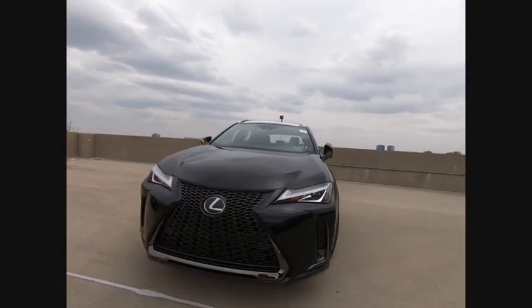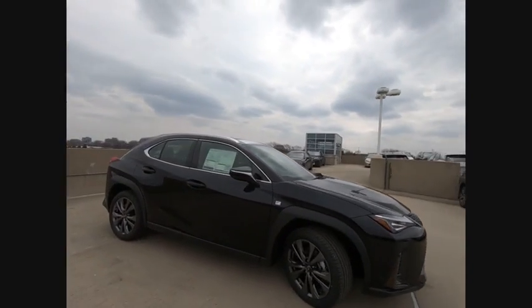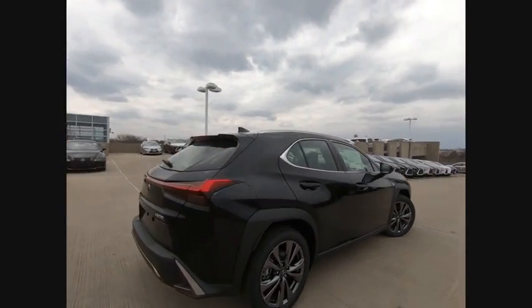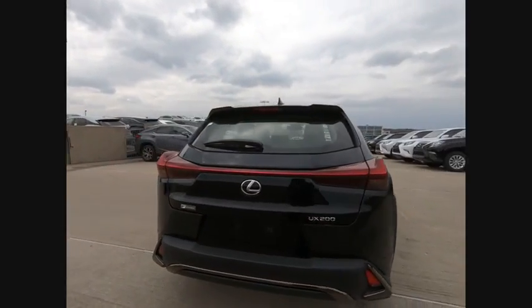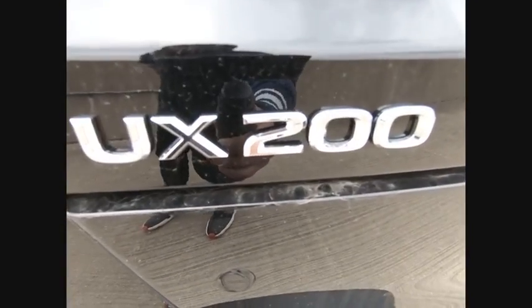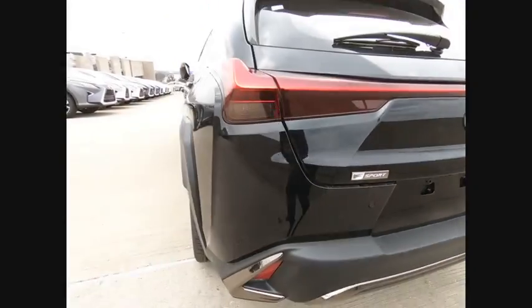Looking for the right vehicle? Check out the 2019 UX. The Lexus UX Compact SUV is large enough to provide you functionality but small enough to allow you to zip around town. An upscale interior reminds you that you're in a Lexus and will be sure to make you smile to know you're behind the wheel, and is priced below $40,000.